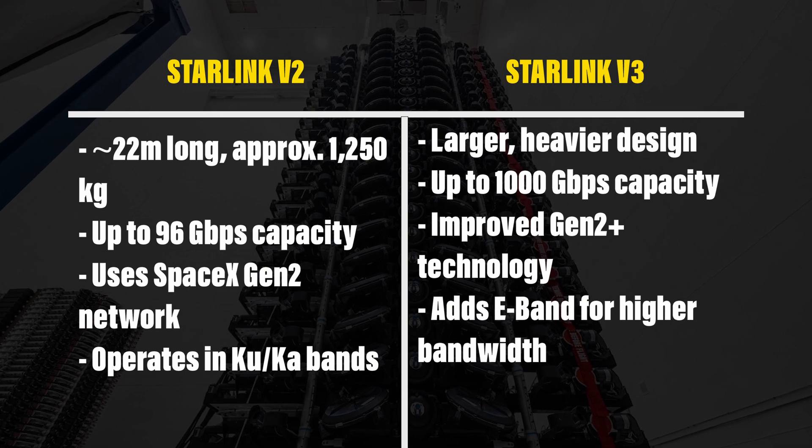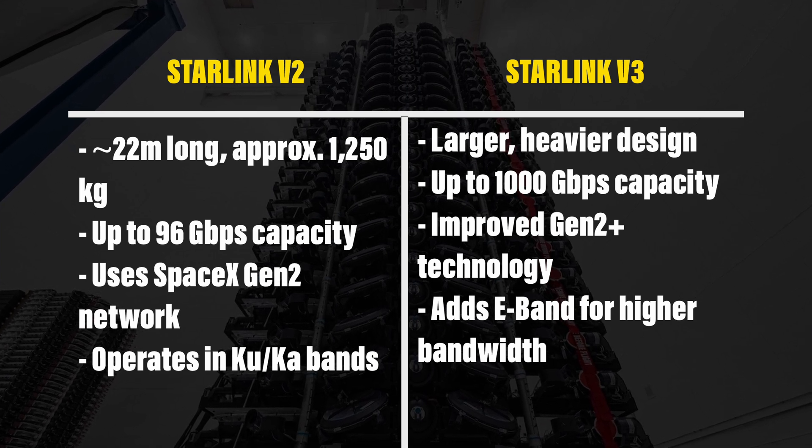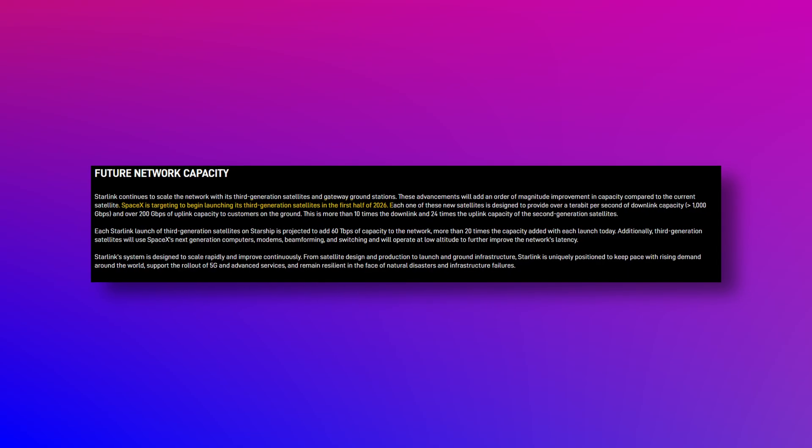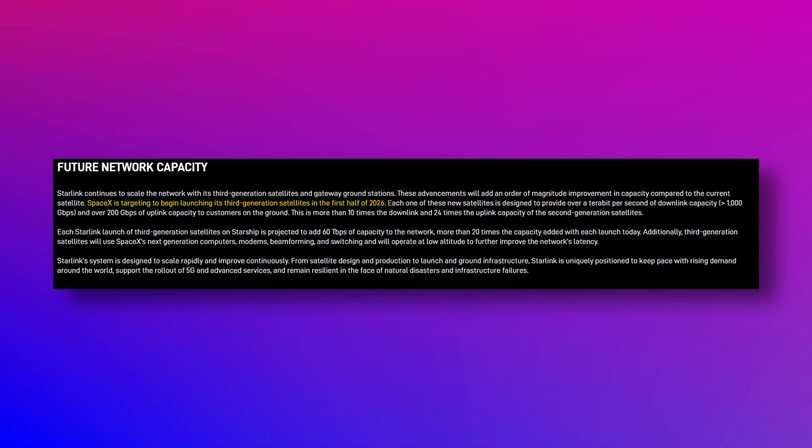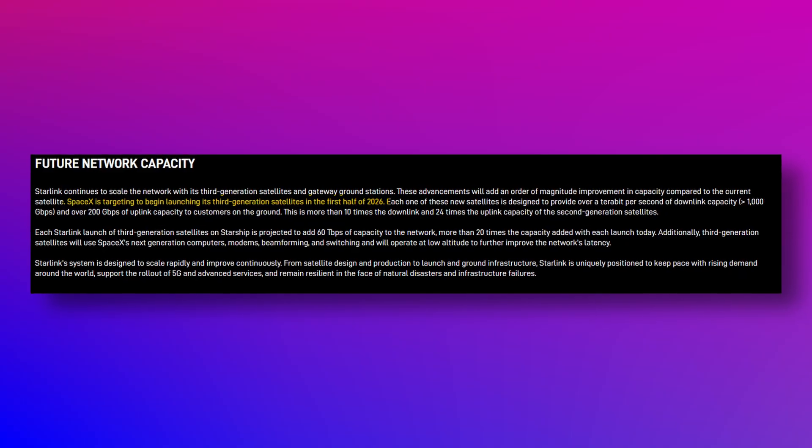The V3 satellites also come with new feature support like direct-to-cell, which will allow people to access Starlink using only their smartphones. The Starlink V3 satellites are expected to be deployed in the early part of 2026, and areas that are at capacity are likely to benefit from that deployment across the globe.